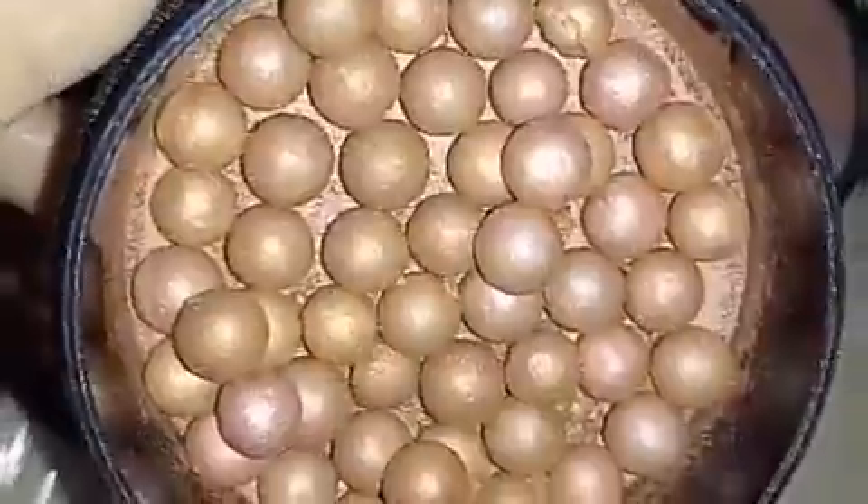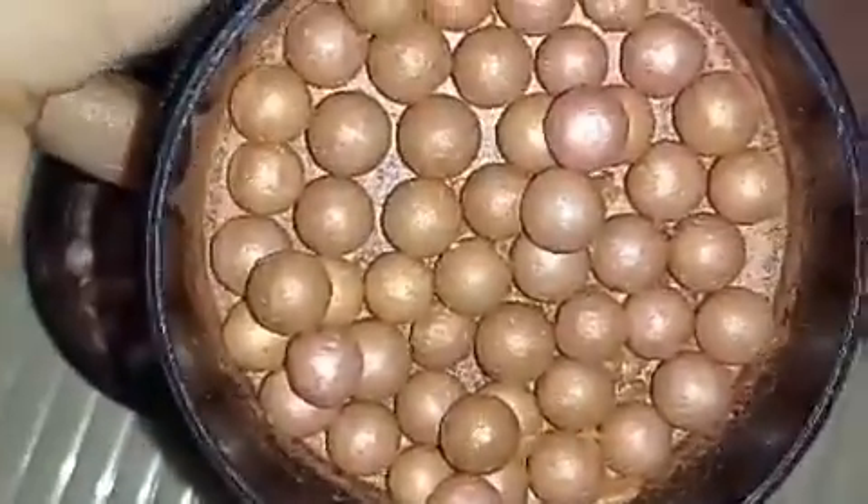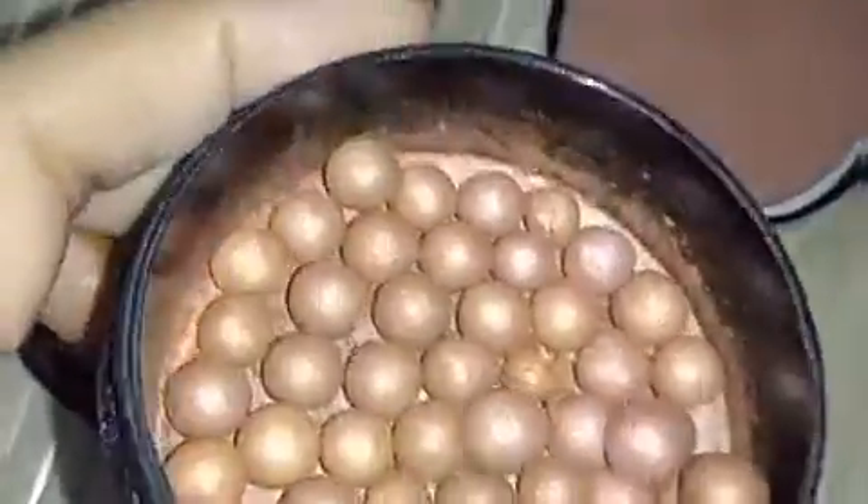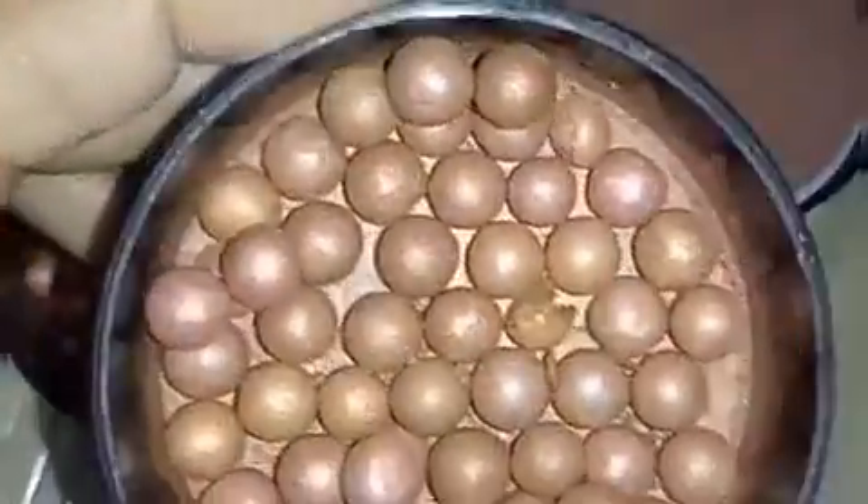And this pearl's shade name is Dark Bronze. This is used as a bronzer for contouring and will give you perfect contouring on your face. As you can see there are brown and golden pearls in this.